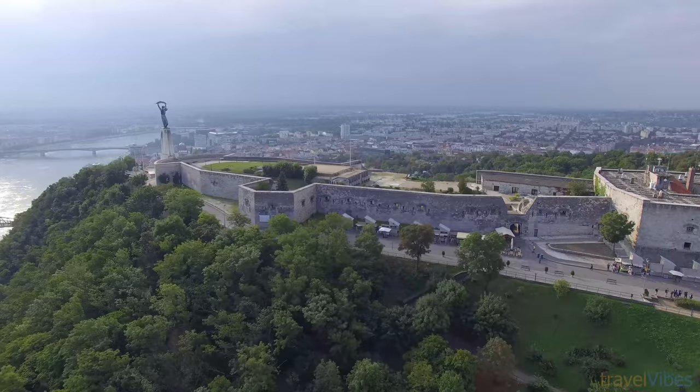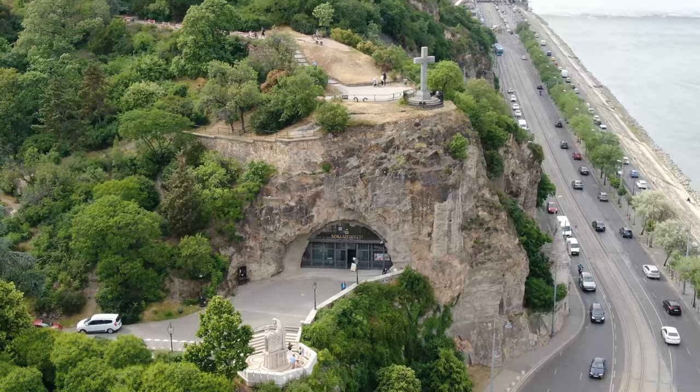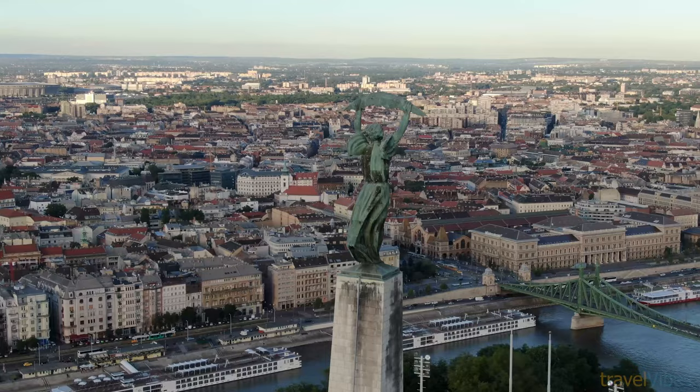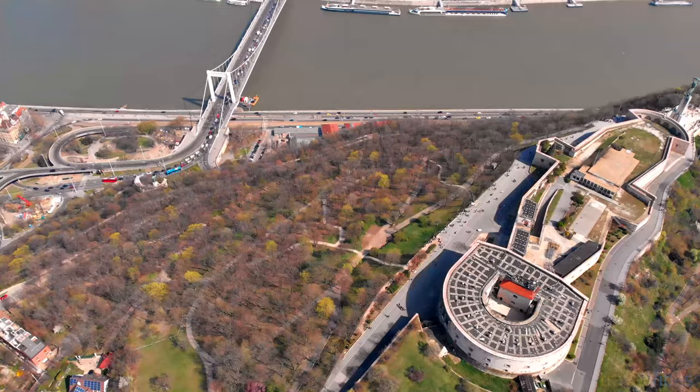Number 4: Gellért Hill and Citadella. Looking for the best panoramic views of Budapest? Look no further than Gellért Hill. This 235-meter-high hill, made up of dolomite rock, stands majestic on the Buda side of the Danube River. It is named after Saint Gellért, Hungary's first missionary, who was thrown to his death from there by pagans. Atop the hill you will find the Citadella, a fortress built in 1851.